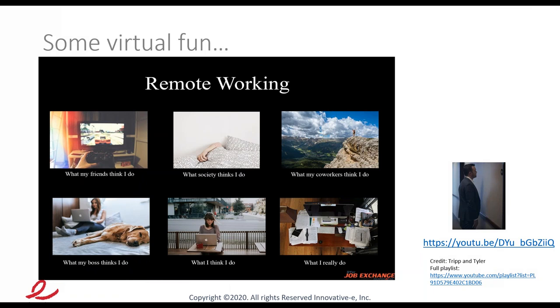What is today about? What is remote working all about? There's a fun meme here showing what friends, society, co-workers, and your boss think you do when working remotely — gambling, sleeping, having a great time — versus the reality, which is actual work. Working from home is like working at the office: there's a lot to do and you're going to be busy. There's also a video clip on the right side from Tripp and Tyler — a funny bit about what a virtual meeting is like, which I'm sure everybody can relate to.